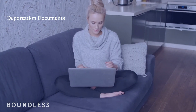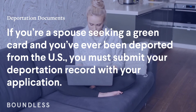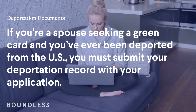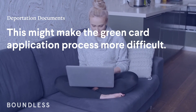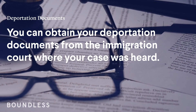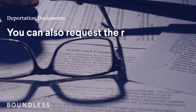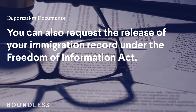Deportation documents. If you're a spouse seeking a green card and you've ever been deported from the U.S., you must submit your deportation record with your application. This might make the green card application process more difficult. You can obtain your deportation documents from the immigration court where your case was heard. You can also request the release of your immigration record under the Freedom of Information Act.